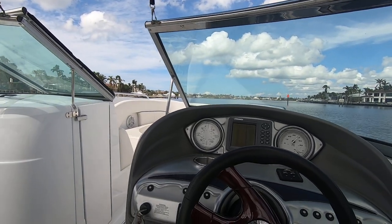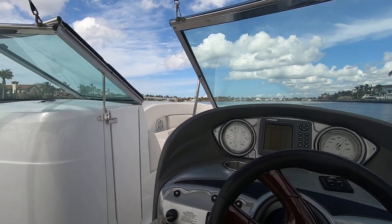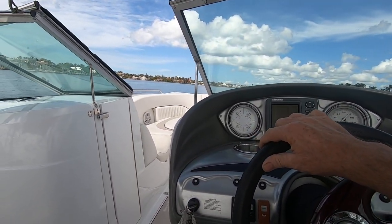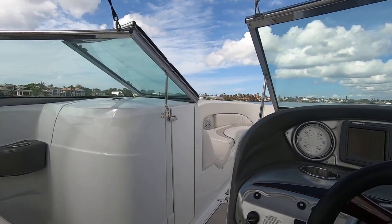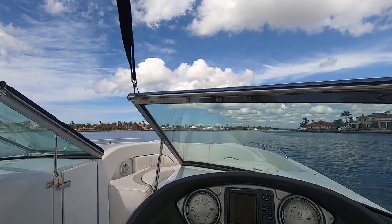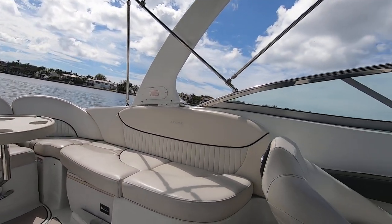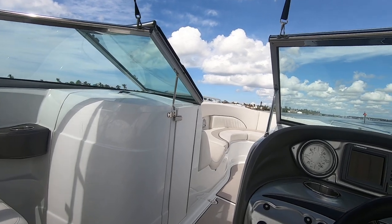We're doing about 40 miles an hour right now at 4,000 RPMs. Very comfortable, smooth ride — it handles like a car. It can seat about 10 people; it's a blast. You can tow water skiers behind it, and there's an aft-facing peg seat.